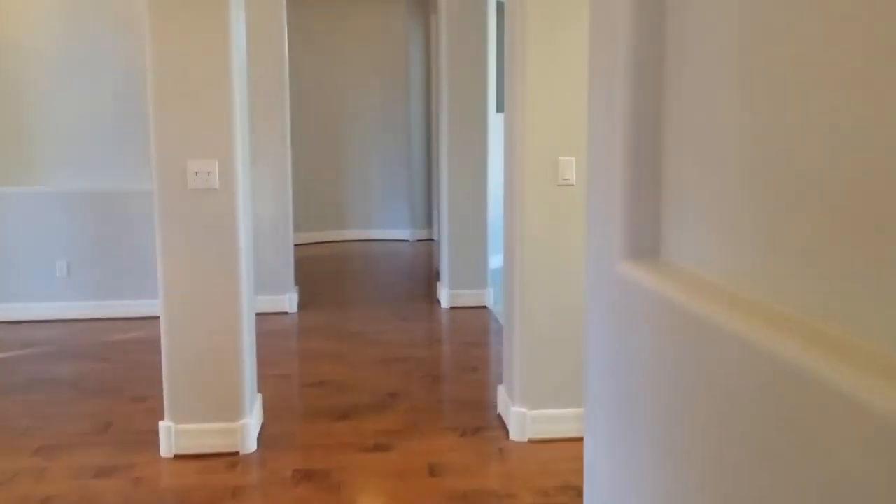If you think that this might be the home for you, please go apply for it on our website at www.leaseaz.com. Thank you for watching.